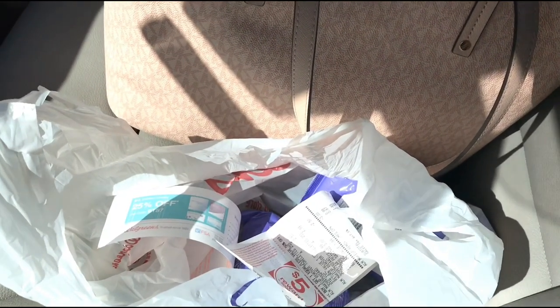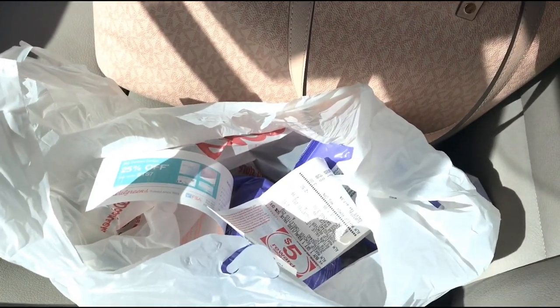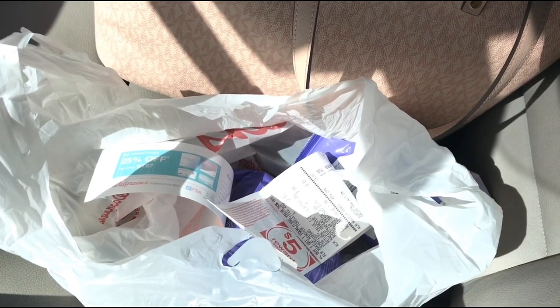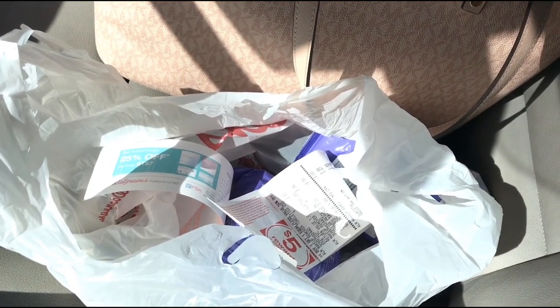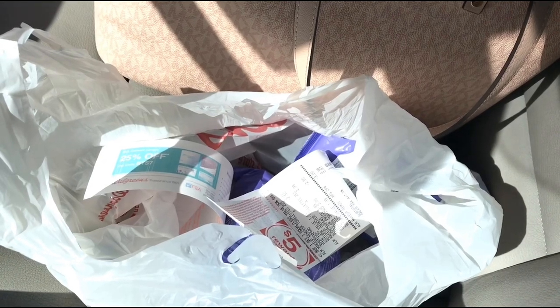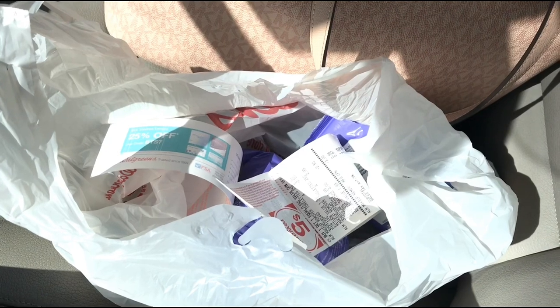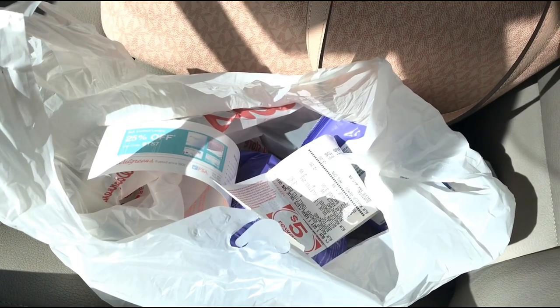That is all I have for my Dollar Tree and Walgreens haul for today. I hope you guys enjoyed it and are ready to go out and save some money. If you enjoyed it, please give it a thumbs up, subscribe if you haven't, and hit that bell so you won't miss any of my posts. I'll talk to you guys in the next one - bye!